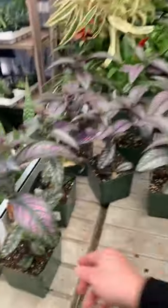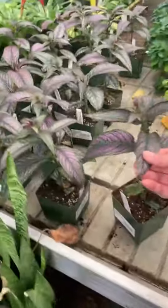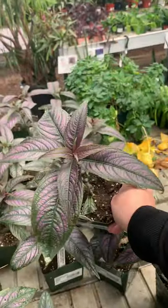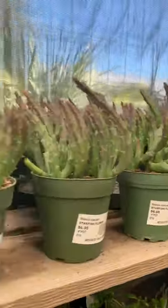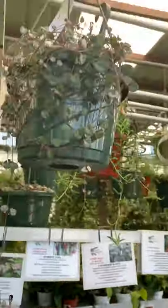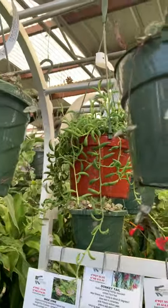These are nice — what are these? Persian shield! I've never heard of these. These are pretty. Some succulents. Some more cacti — check those out, those are cute and only $5.95. They have string of hearts — I believe this size was $29.95.